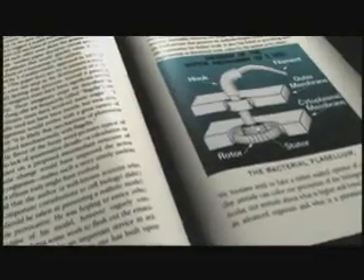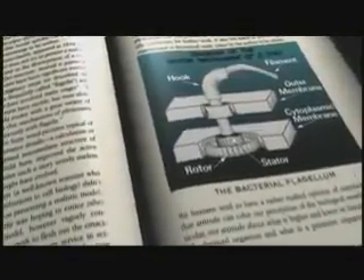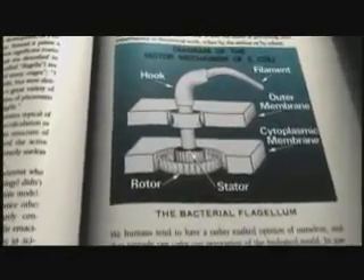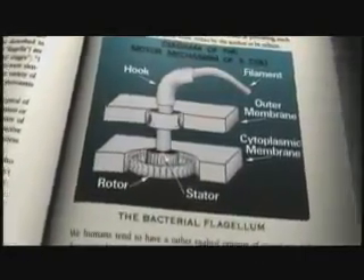I remember the first time I looked in a biochemistry textbook and I saw a drawing of something called a bacterial flagellum. With all of its parts in all of its glory, it had a propeller and a hook region and the drive shaft and the motor. And I looked at that and I said, that's an outboard motor. That's designed. That's no chance assemblage of parts.